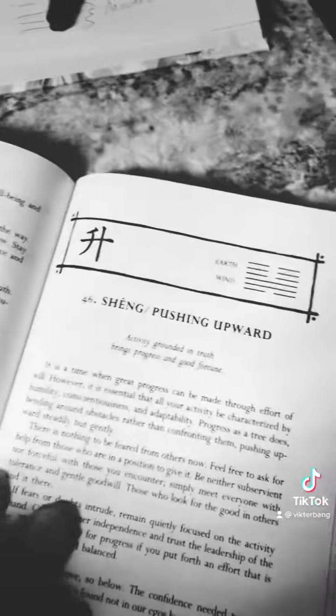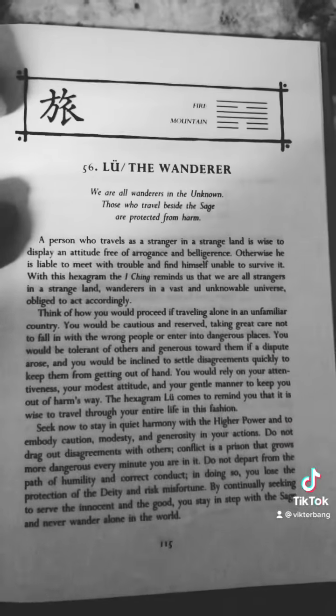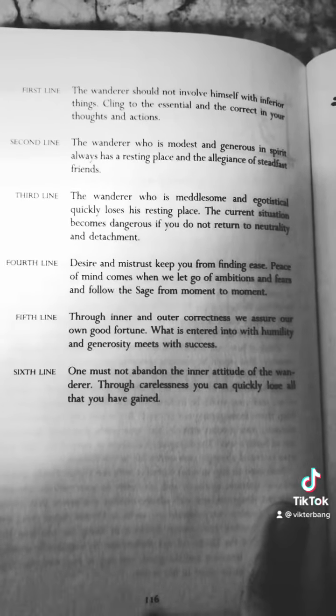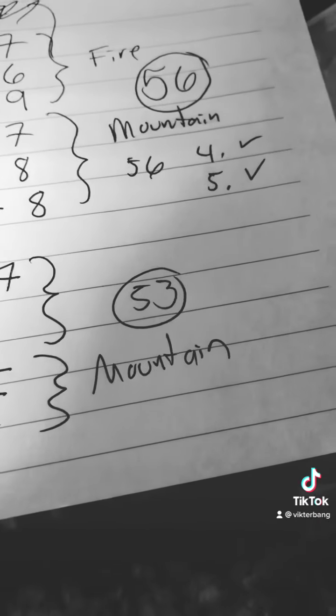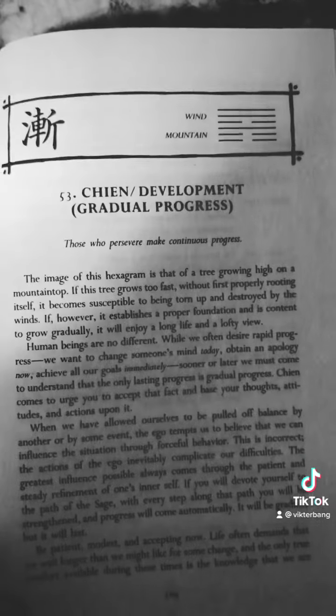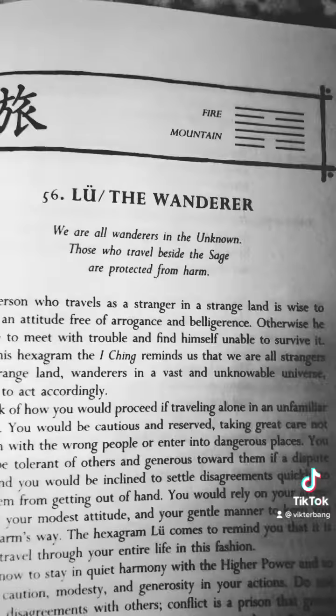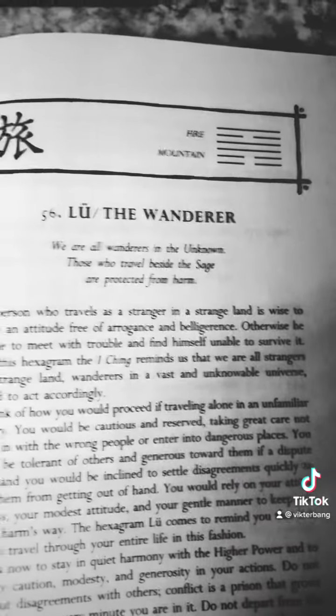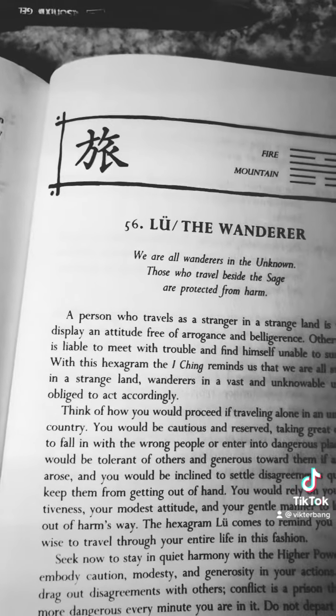I have no idea what these numbers are. 56 is the wanderer — you can pause that and read it. And this is what lines four and five say in addition. As the changing lines, we'll look at what 53 says. Gradual progress. We are all strangers in a strange land, wanderers in a vast, unknowable universe, obliged to act accordingly.